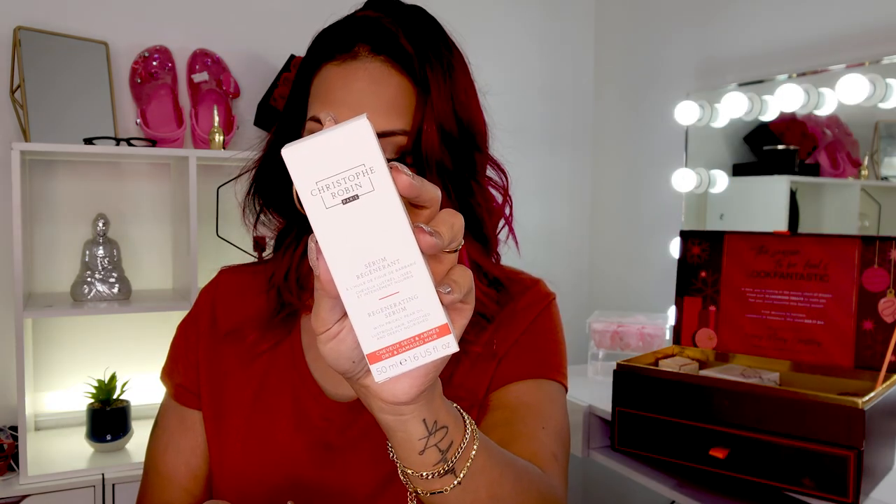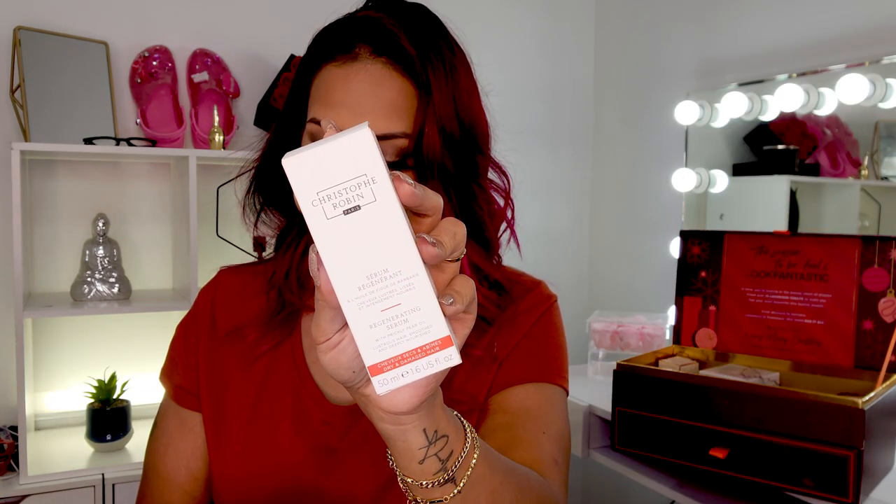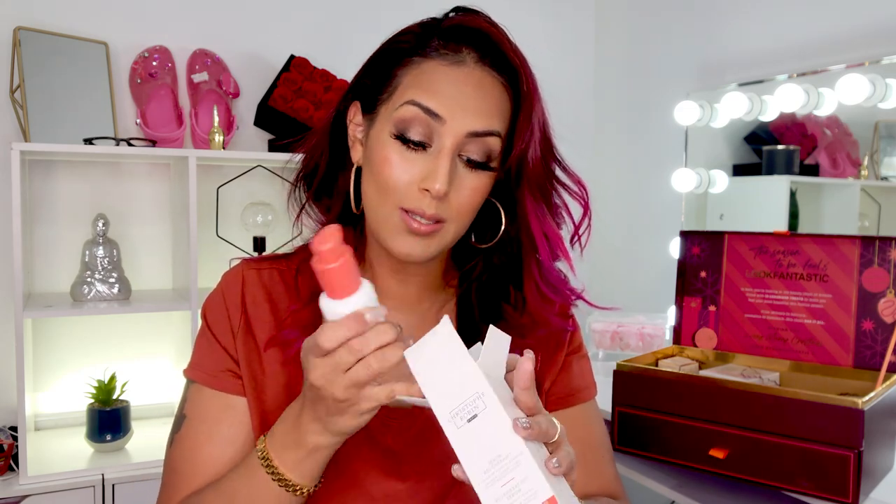If we're talking luxury, Elemis is the way to go for sure. Next we have the Christophe Robin Regenerating Serum — it is 1.6 fluid ounces. I feel like I've only received trial sizes of Christophe Robin before, so this is going to be exciting to actually try a full-size product.